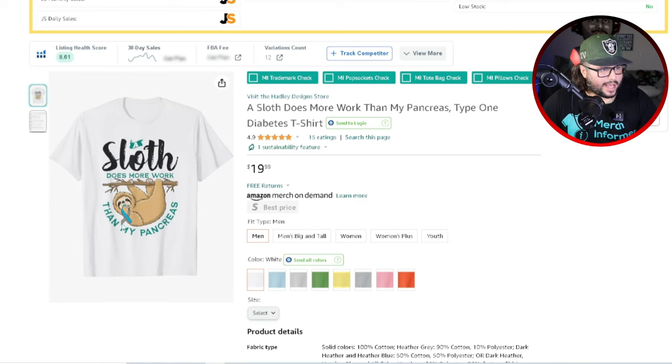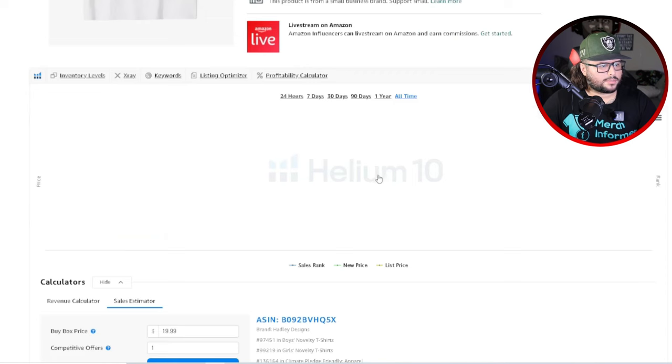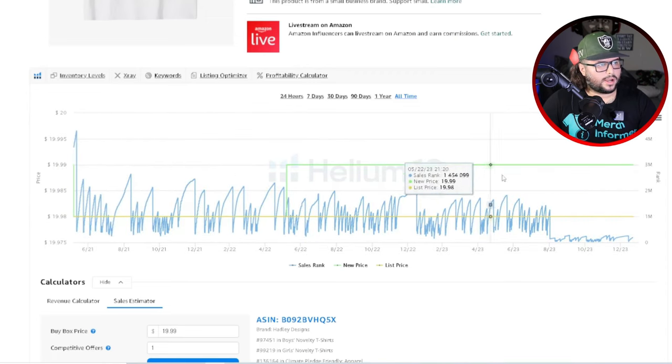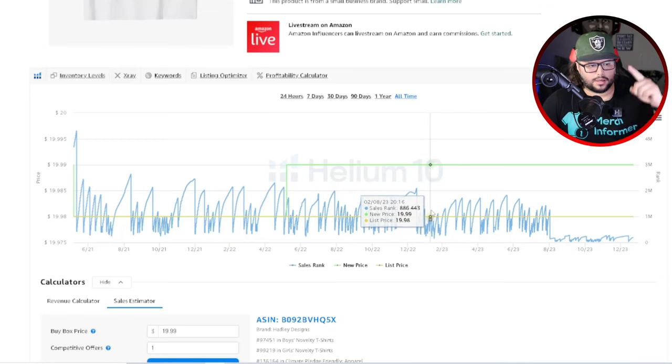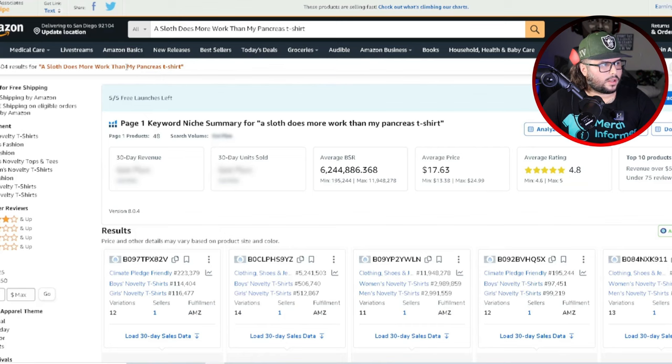The sloth looks like it's hanging from a tree, and it has the diabetes awareness ribbon. Make sure you double-check colors when creating these designs. It's a playful design but it also has a serious side — it's a balance of both: playful, but making a statement about Type 1 Diabetes. It has 15 ratings, 4.9 out of 5. Looking at the all-time sales BSR — it's a consistent seller. Every time it goes up and then drops down, that means it made a sale. It's consistently making sales in the Amazon algorithm — the BSR bestseller rank. Searching this gives a result of 504.